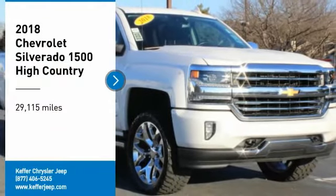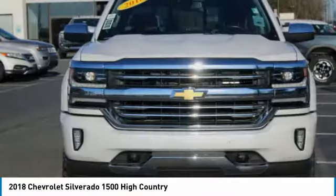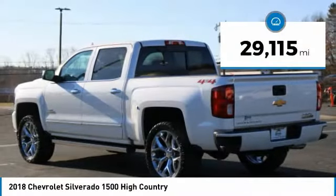Come test drive the 2018 Silverado 1500. The Chevy Silverado 1500 has the lowest cost of ownership of any full-size pickup. This vehicle has less than 30,000 miles.